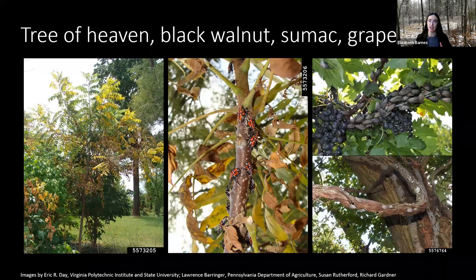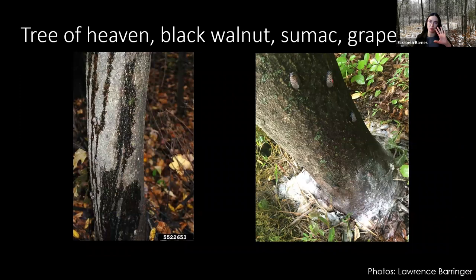There are some exceptions. Tree of Heaven, Black Walnut, Sumac, Grape, and some smaller saplings of other host plants can be more seriously impacted. We've seen some dieback of small branches, loss of leaves, and even full death of the plant. Grapes are particularly badly affected — you can lose vines in as little as a single season of feeding, and in some cases surviving vines produce grapes with a bad taste. We may also see weeping from the trunk of trees and the buildup of foamy, frothy slime flux at the base of the tree. On Tree of Heaven, it smells particularly awful — like rancid peanut butter — and you can smell that from a good distance away.